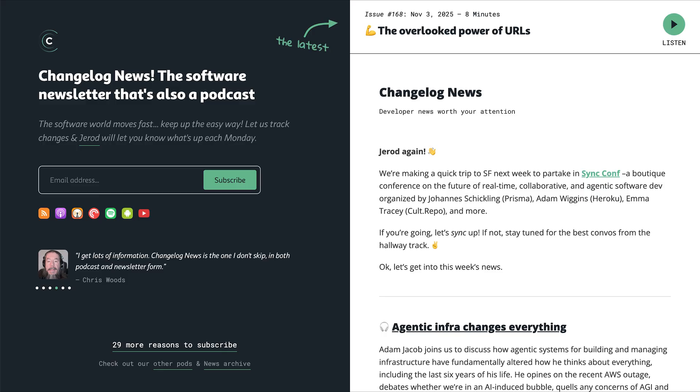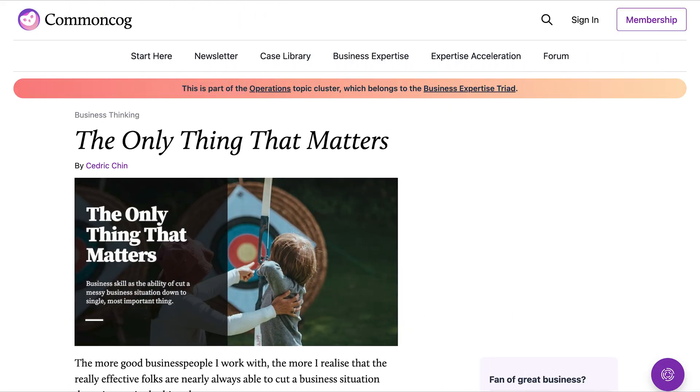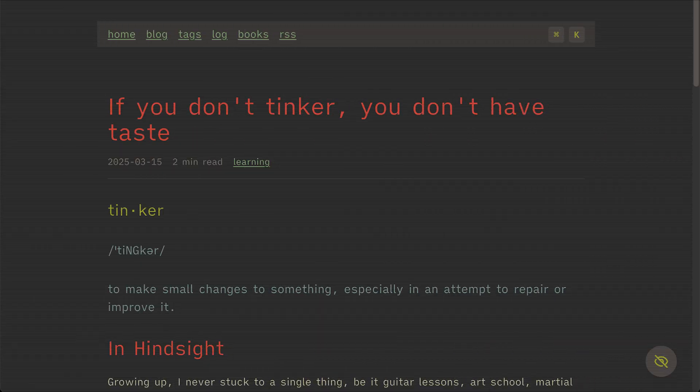That's the news for now, but go and subscribe to the Changelog Newsletter for the full scoop of links worth clicking on — such as the Internet Archive's Wayback Machine link fixer, 'The Only Thing That Matters,' and 'If You Don't Tinker You Don't Have Taste.' Get in on the newsletter at changelog.news. Last week on the Changelog, Adam Jacob joined us to discuss how agentic systems for building and managing infra have fundamentally altered how he thinks about everything, including the last six years of his life. Adam and I also pushed record on a Spooky Friends episode all about software projects that are dying, dead, or undead. Coming up Wednesday, Andrew Nesbitt tells us all about Ecosystems — the world's most comprehensive and accurate dataset about open source production and use. And on Friday we play what should be the most competitive round of our Pound to Find game show. Have a great week — like, subscribe, and five-star review us if you like our work, and I'll talk to you again real soon.